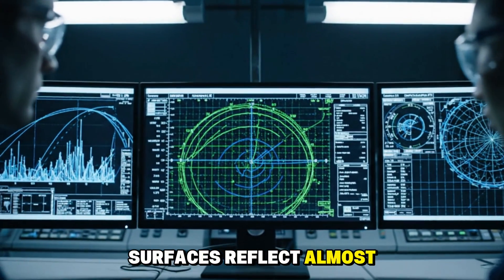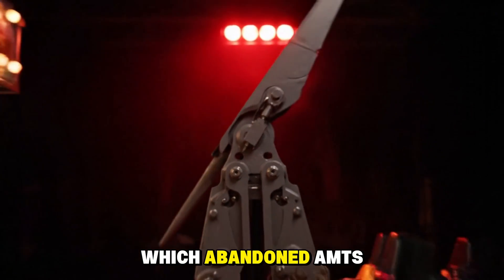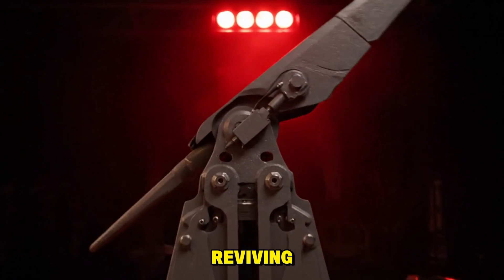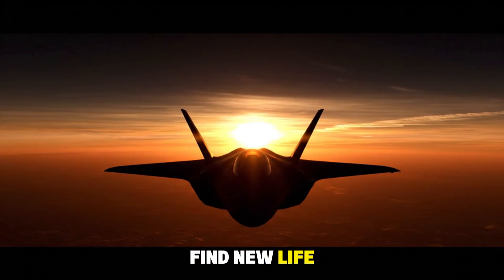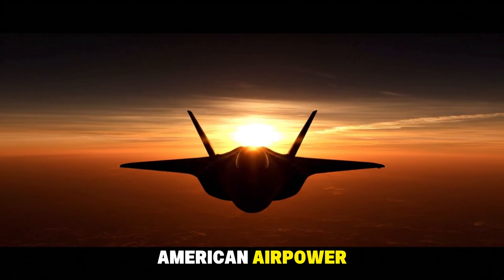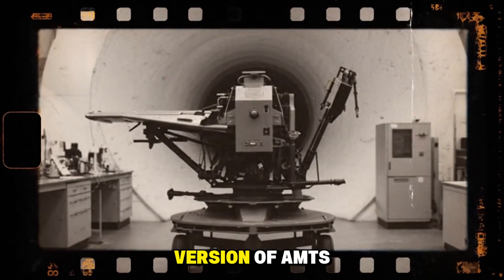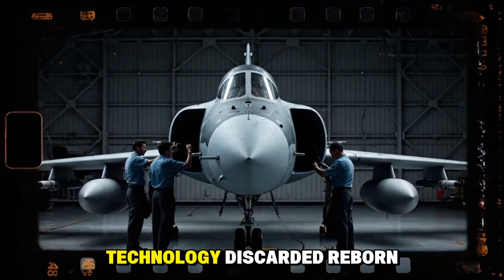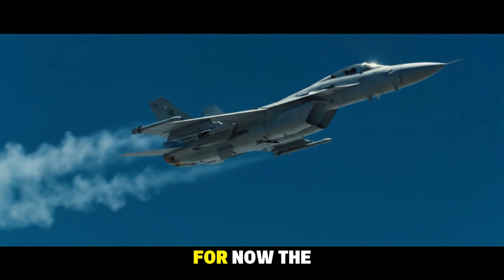To one side of history stands the United States, which abandoned AMTs decades ago. To the other stands China, experimenting, reviving, and perhaps proving that an idea once rejected can find new life. But the story does not end here. What happens if the future of American air power — the 6th generation F/AXX — secretly incorporates a version of AMTs under another name? Would the cycle come full circle: technology discarded, reborn, and then finally accepted as essential?